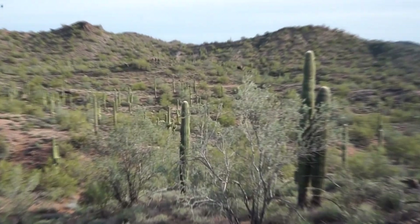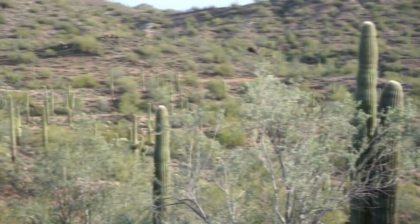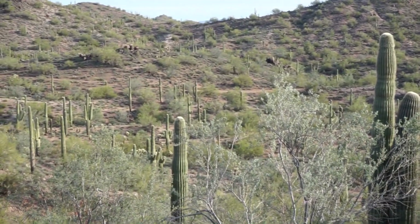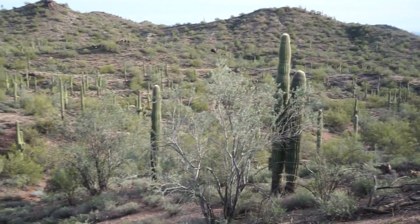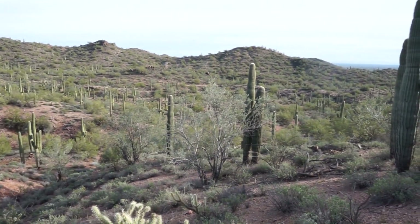There's also a back trail — you can kind of see it off there in the distance. You can access by ATV back in here on the south end.